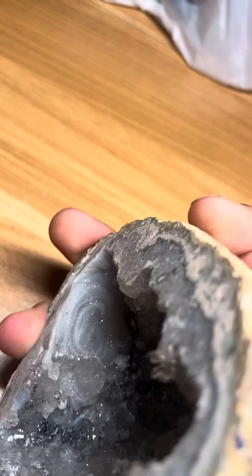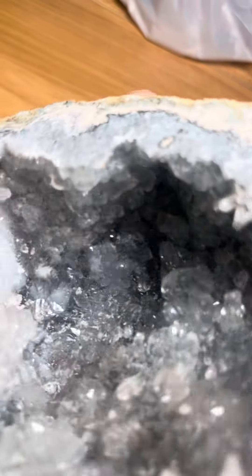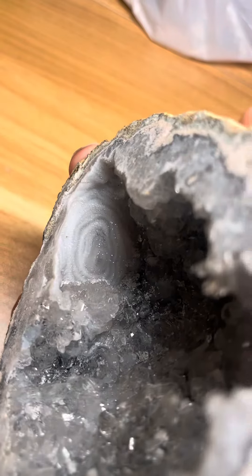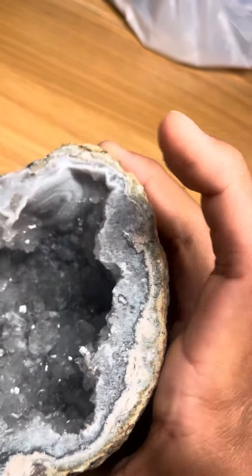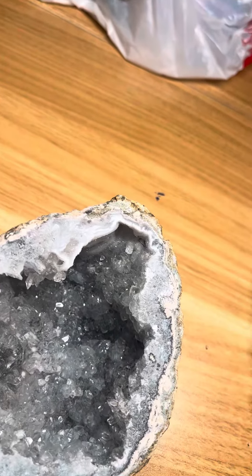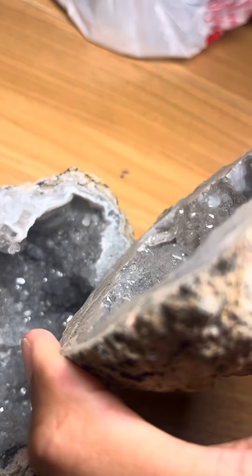One thing that's interesting about this one is that it has this area where there are no crystals at all. It's shiny like the rest of the geode, but it does not have any of these forming crystals — it's more flat, very fine-grained.